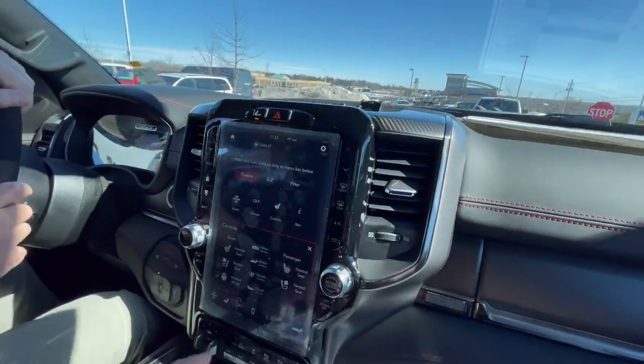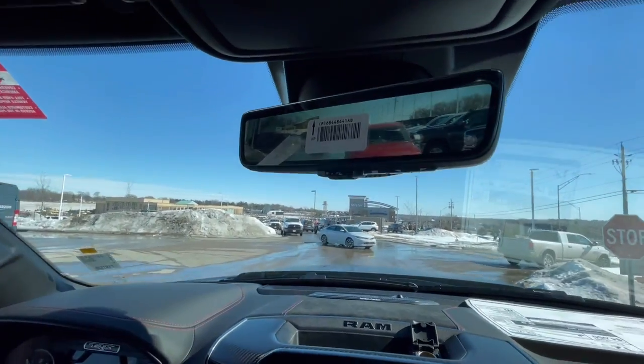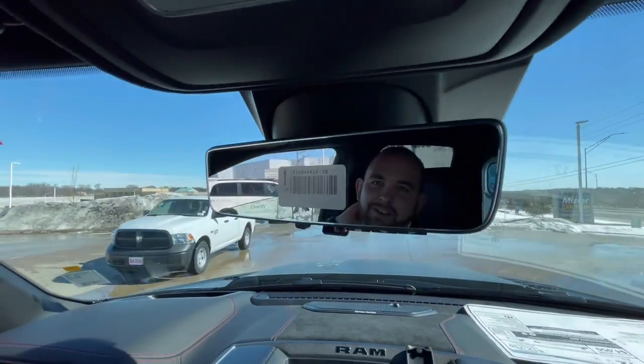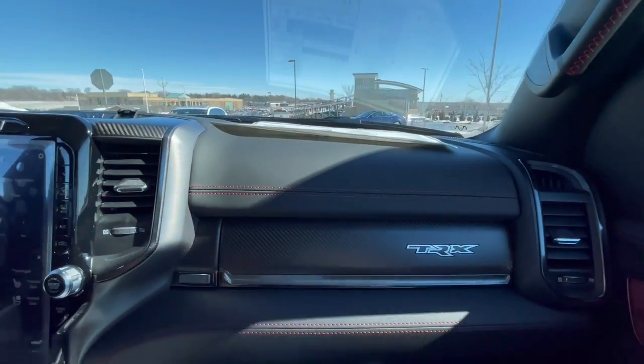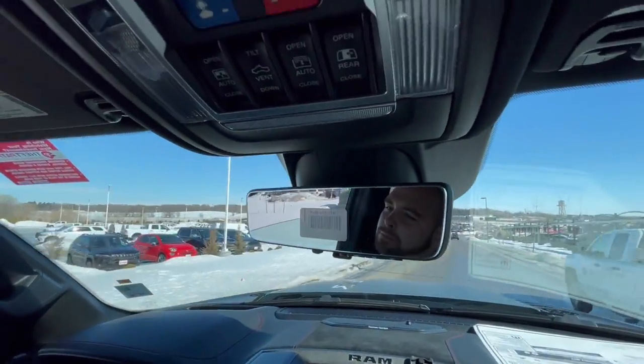I don't even know how to use half this stuff. I'll explain most of it. That mirror is insane. I was actually just seeing someone on social media talking about an aftermarket version of that, and I was like, that's really cool. I had no idea. This truck pretty much comes with everything.